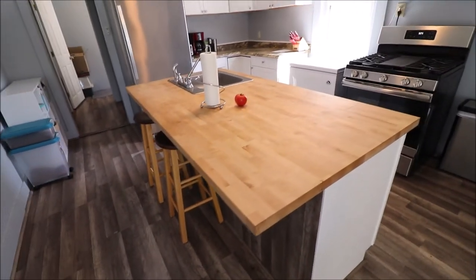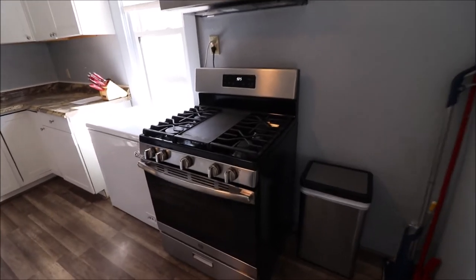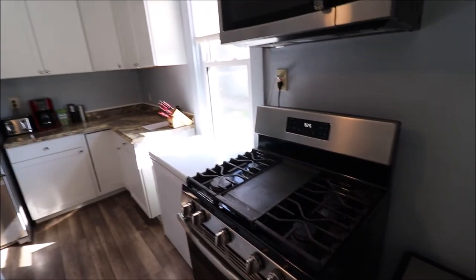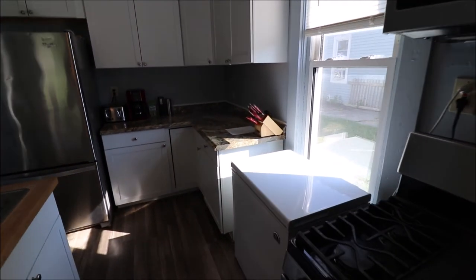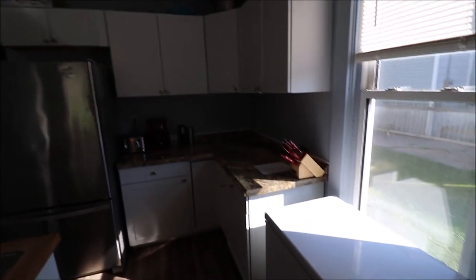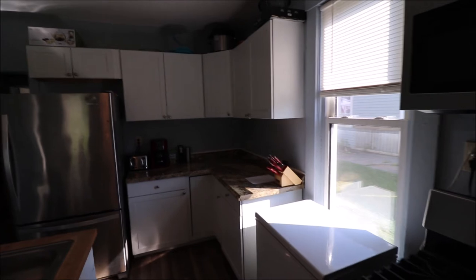You got the butcher block countertop here on the island — you can pull up, it's got a little overhang, you can set some stools there. There's a gas furnace — everyone loves a gas furnace. The freezer is not included in the sale, but all the other appliances do convey. New cabinets, bright area — this is just a really nice kitchen.